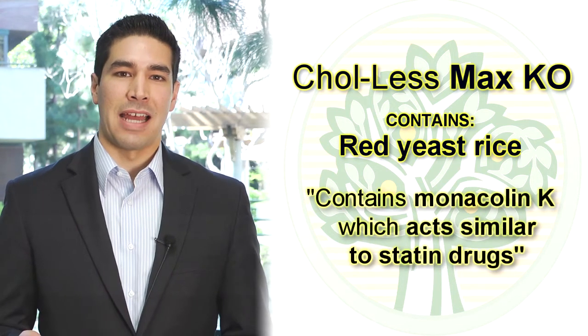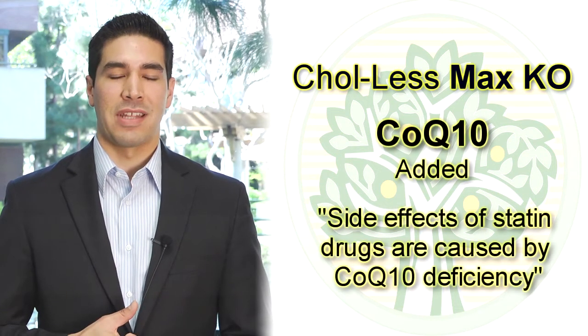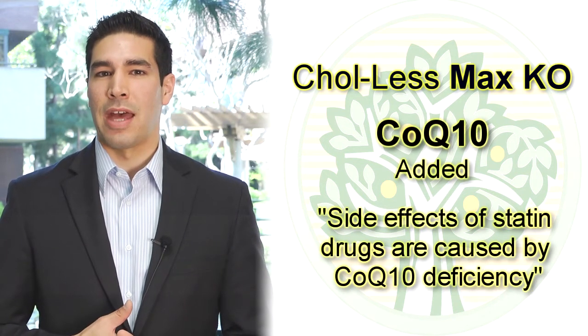But unlike statins, we've added to the product coenzyme Q10. A lot of the side effects of statins are usually caused by this CoQ10 deficiency, and we've added it to the product to offset that component.